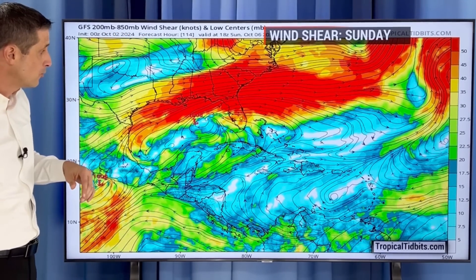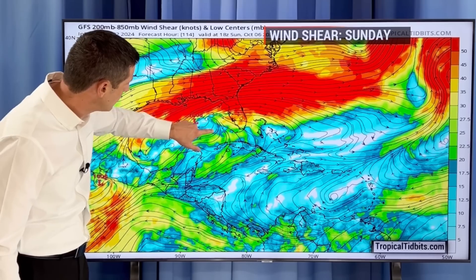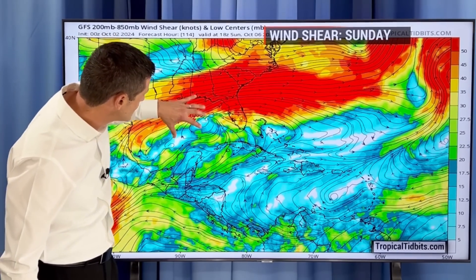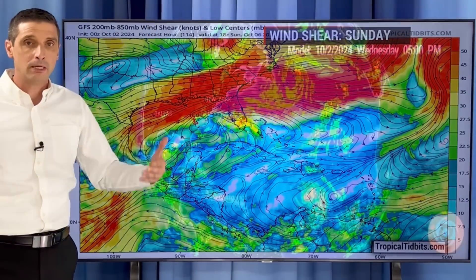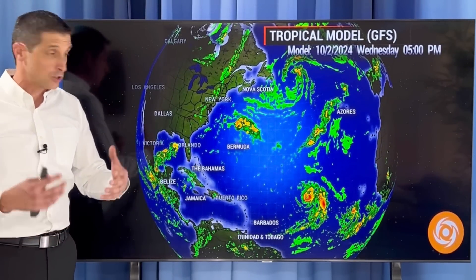It's hard to tell if something will form because with Helene, for example, the warm water temperatures and the wind shear weren't much. Here, on Sunday, the American model shows a spin trying to develop somewhat in the eastern Gulf of Mexico — but this red shading is a lot of wind shear. That's actually good because it knocks the tops off the thunderstorms, creating a lot of turbulence. The showers and storms can't build nicely, which may prevent development or at least result in slow development. But something could still develop over here, and we're clearly watching it together.